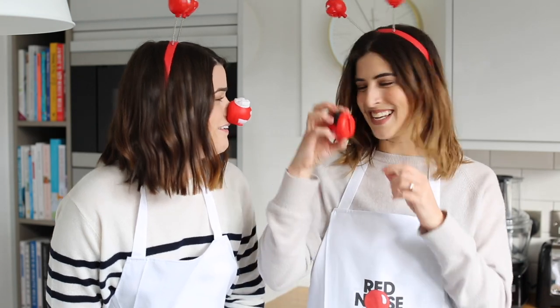You get these little noses and they're very comfy these days — they're like foamy. Mine's a doctor, hers is a chef, which is very appropriate because today we're actually going to be doing baking videos. Comic Relief is an amazing charity in the UK which helps disadvantaged people all over the UK and some of the poorest communities around the world. It's an incredible charity so we wanted to create some videos today to encourage you guys to raise money and raise awareness.